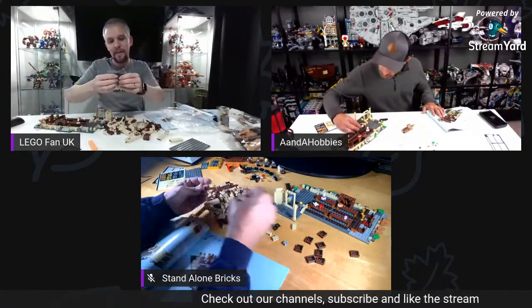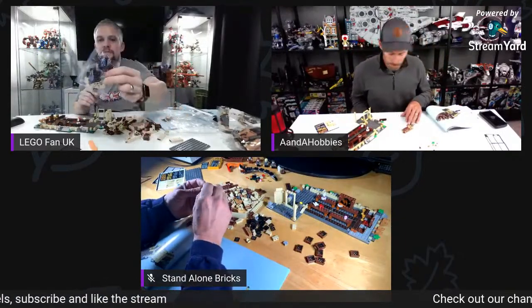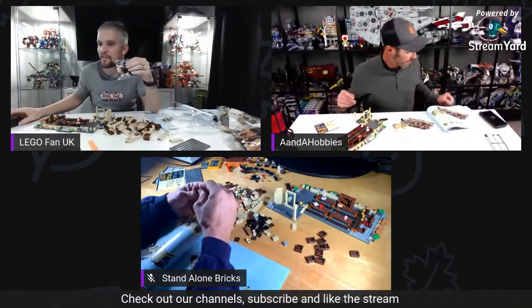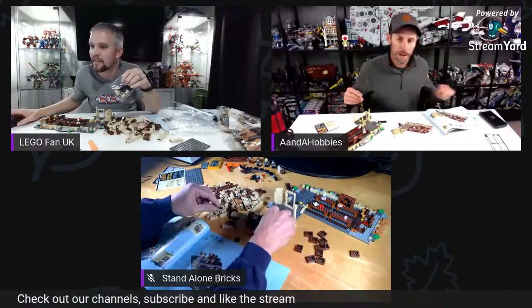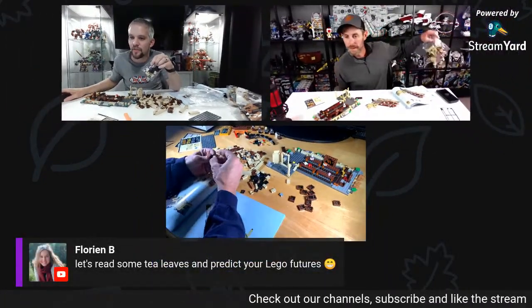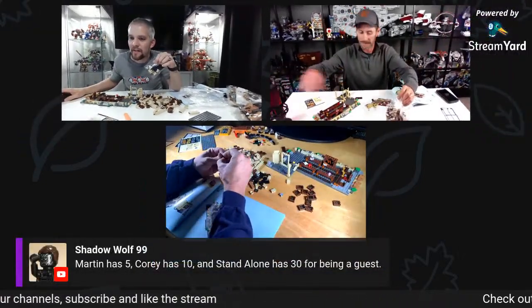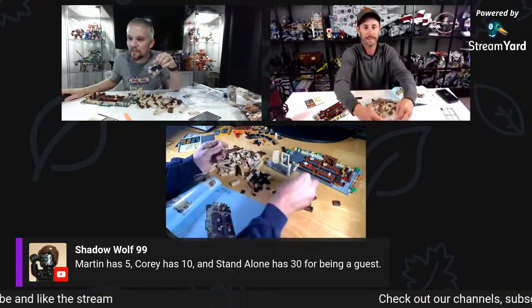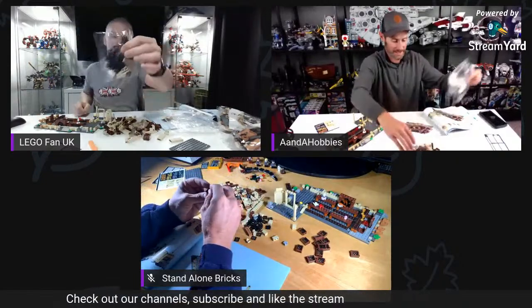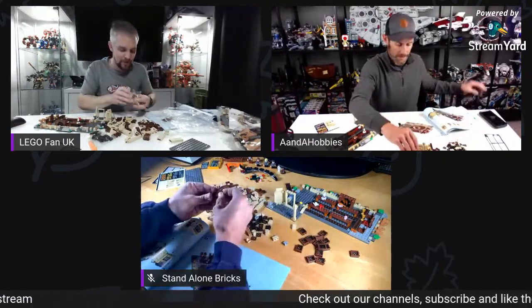Oh look at all the window pieces in there! I should be getting the Mos Eisley Cantina set tomorrow — as long as the delivery works out. Stream that build on my channel — everybody keep an eye out for that. I'm not going to rush it. I'm just going to read our predictions with some tea leaves — according to the points I've got five, Cory's got ten, and Standalone's got thirty. I'm going to try and do a Gollum impression.